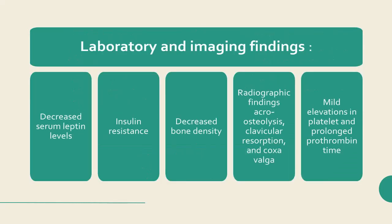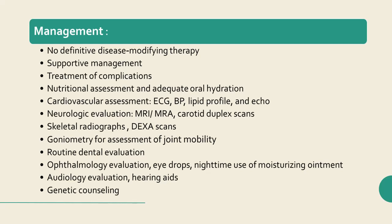Laboratory and imaging findings: HGPS is associated with several abnormalities including decreased serum leptin levels, insulin resistance in up to one-half of patients, decreased bone density, radiographic findings of acro-osteolysis, clavicular resorption, and coxa valga. Other routine laboratory studies are generally unremarkable. Mild elevations in platelet count and prolonged prothrombin time have been reported.